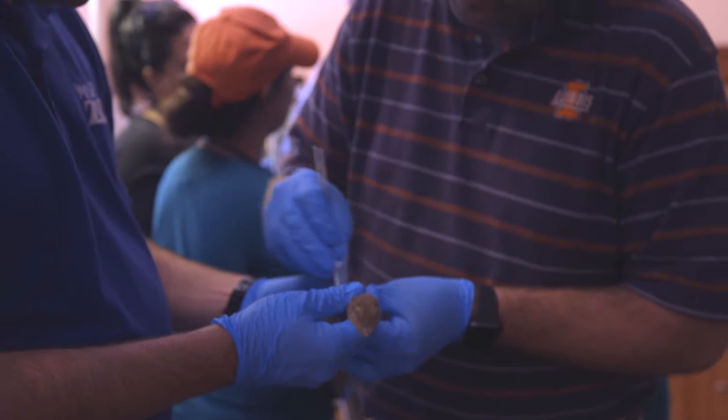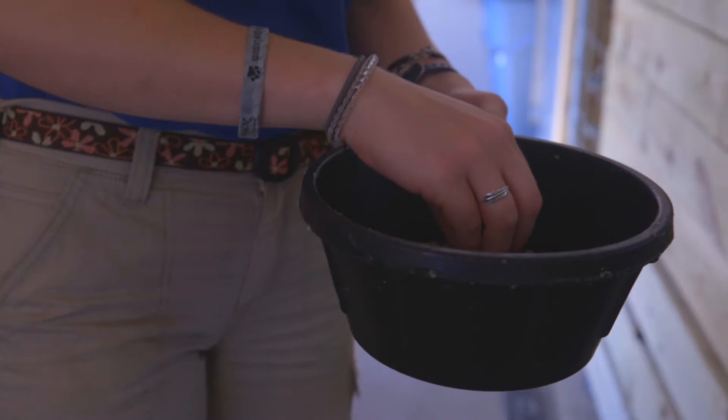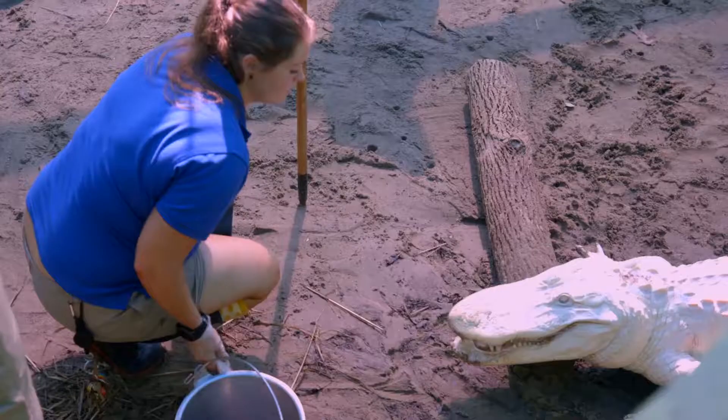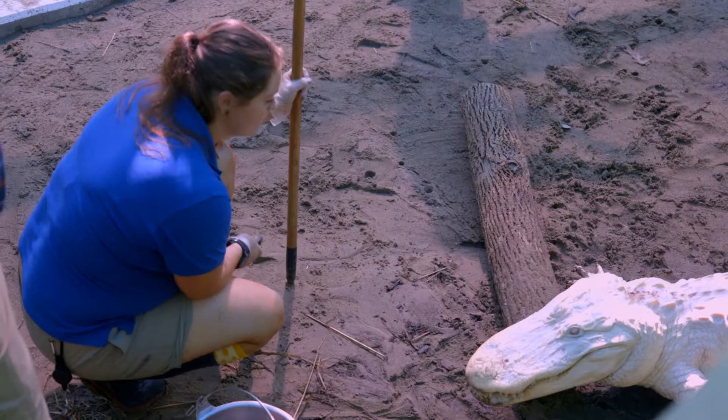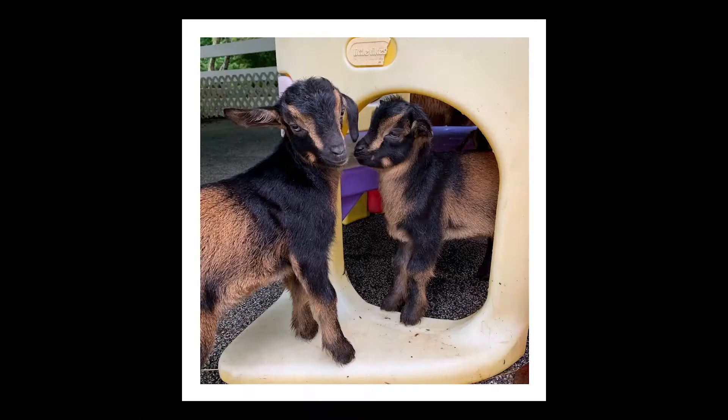They are an endangered species. We have our weekly vet checks with our vet staff from University of Illinois, and our keepers are all up to date on the research for that animal. Whether it be from our SSP program or our animal welfare program, we're able to make sure that they're staying at a good weight and good health, and getting the amount of food that they need every day.